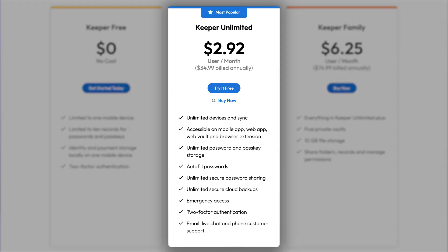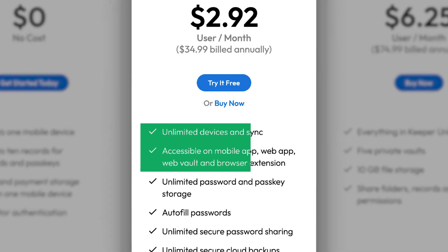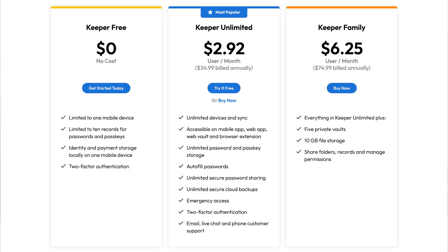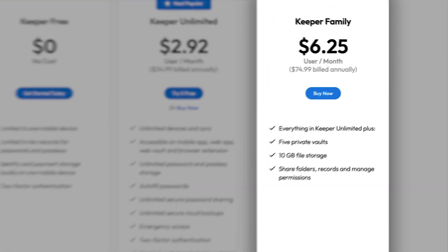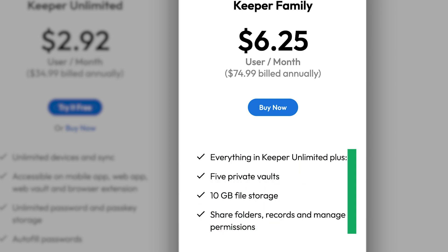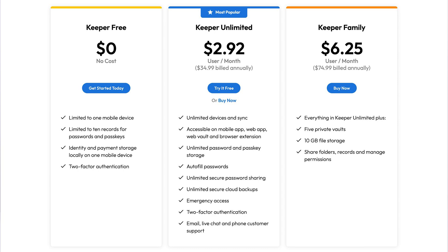Keeper offers a personal subscription, which costs less than a cup of coffee per month, and can be used on an unlimited amount of devices, as well as browser extensions. On the other hand, if you're interested in a Keeper family plan, it covers five users. It includes everything the personal plan offers, plus 10 gigabytes of storage and the ability to manage permissions as well as share folders. This plan is pricier, but if you're planning to protect more than just one person's credentials, it's cheap.